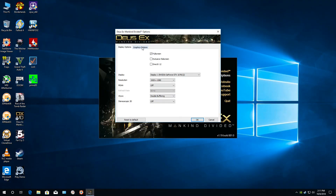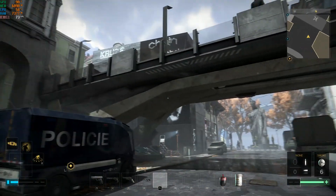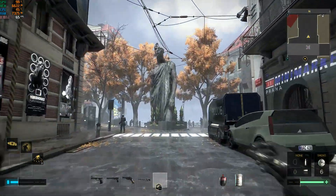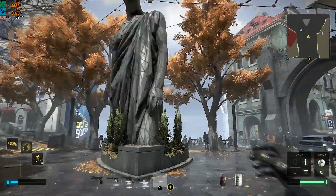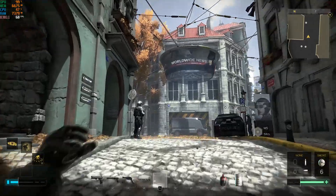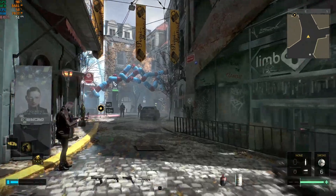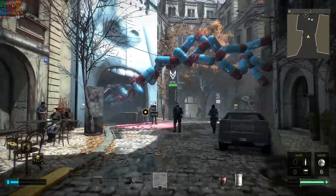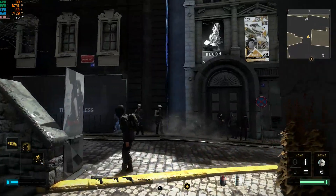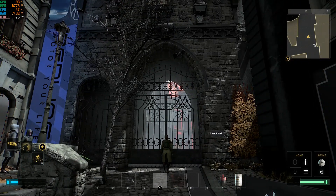Deus Ex: Mankind Divided, ultra graphics quality preset. We're walking around the city of Prague doing the touristy thing, enjoying the scenery. Frame rates are in the 60s and 70s — there was a little hitch into the 40s, but for the most part it stays 60 to 70 frames per second. GPU usage is around 99%, so we're basically fully limited by the GPU.